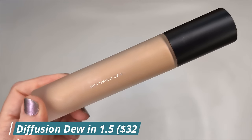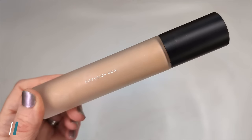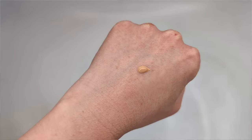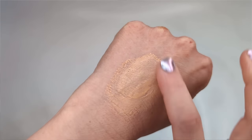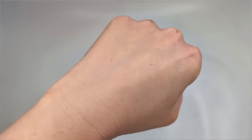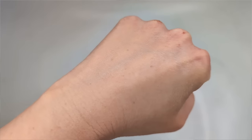So let's start with the Diffusion Dew first. I love the packaging — this really tall slim bottle. It's made in South Korea and it claims to be a next generation skin tint featuring skin mimicking pigments that add radiant coverage while blurring, smoothing, and brightening. It's also supposed to be sheer yet buildable, lightweight, and contains niacinamide and adenosine to enhance your skin for a glowing healthy looking complexion. I got mine in the shade 1.5, which looks a little peachy.